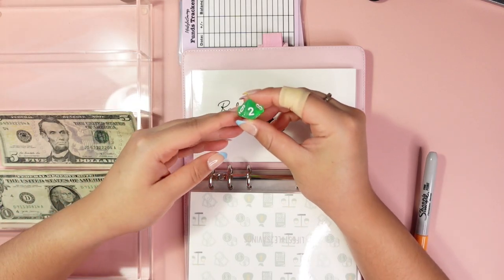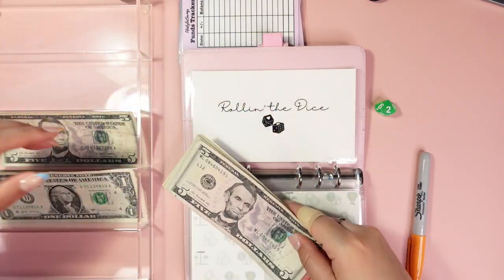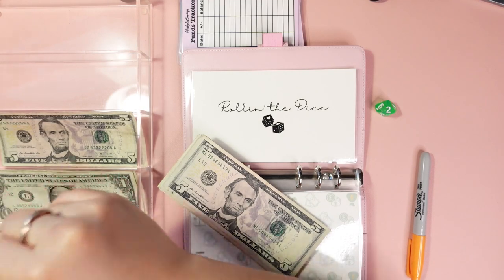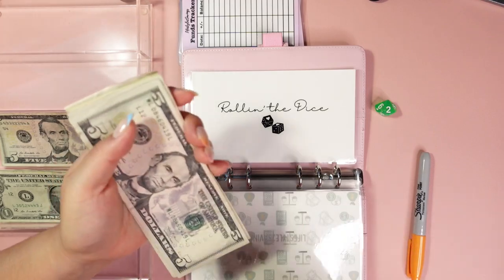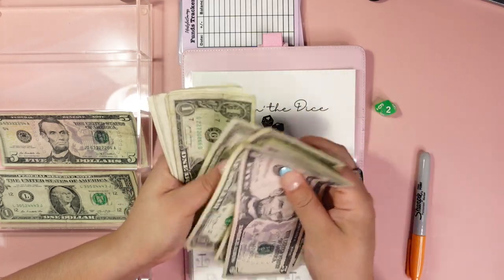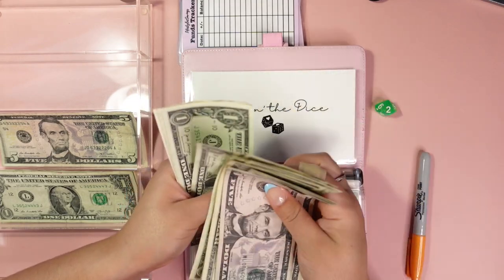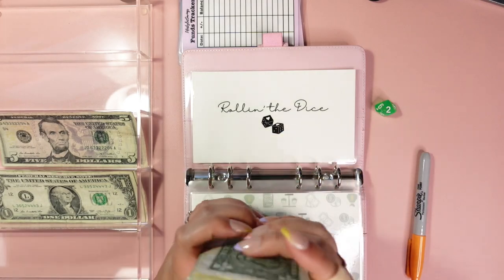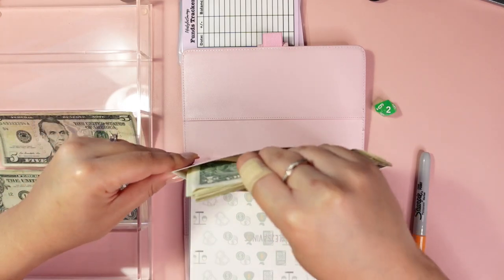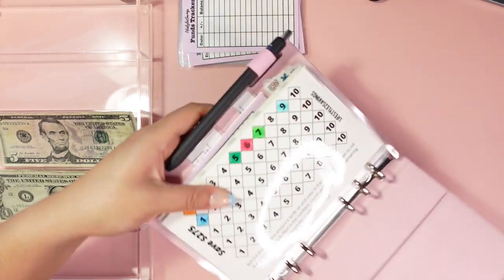It's two — so it's $2. I'll have to switch these out and use this as a change envelope for larger bills. So we have $2 and we'll put that in here. Now we have 5, 10, 15, 16, 17, 18, 19, 20, 21, 22, 23, 24, 25, 26, 27, 28, 29, 30, 31, 32, 33.